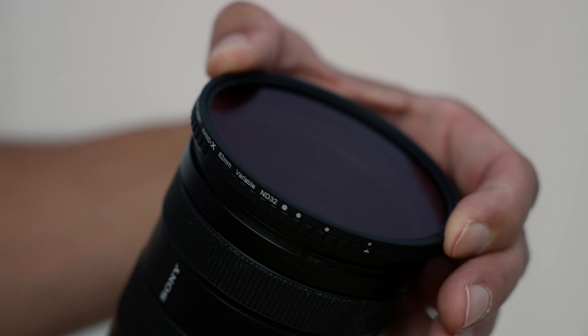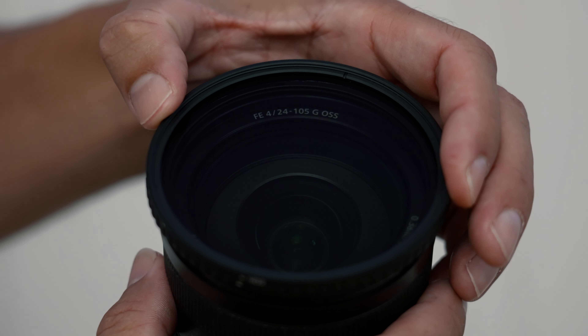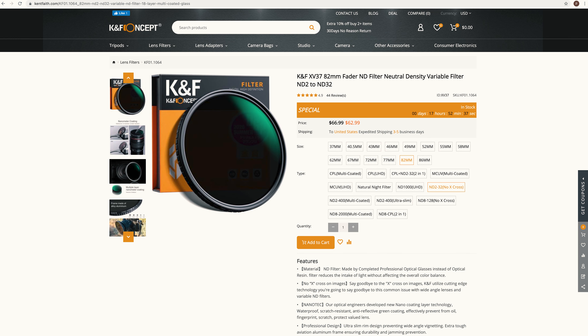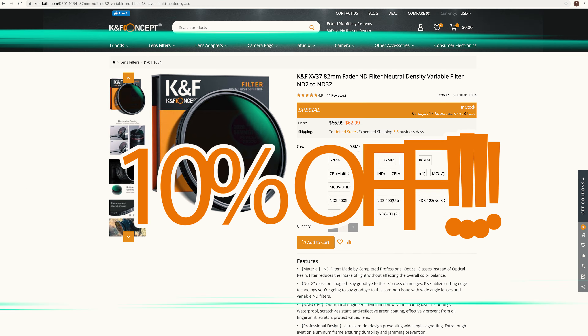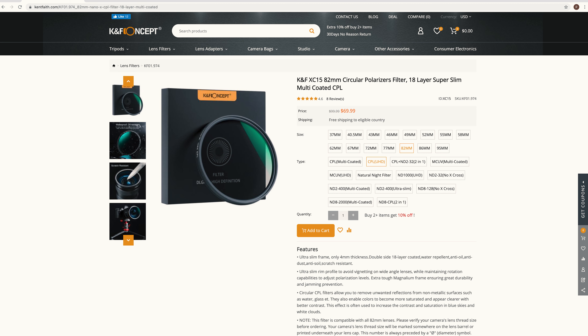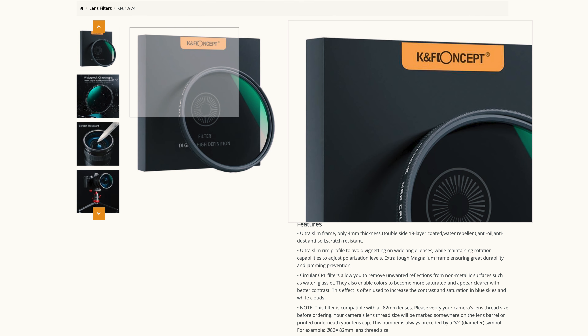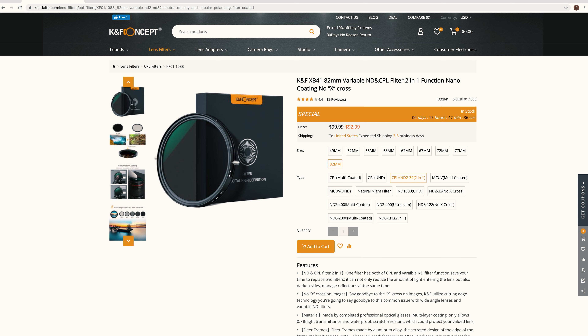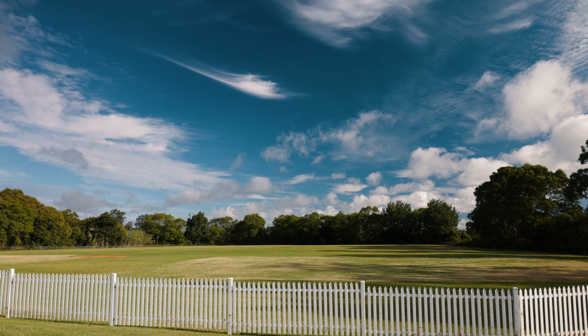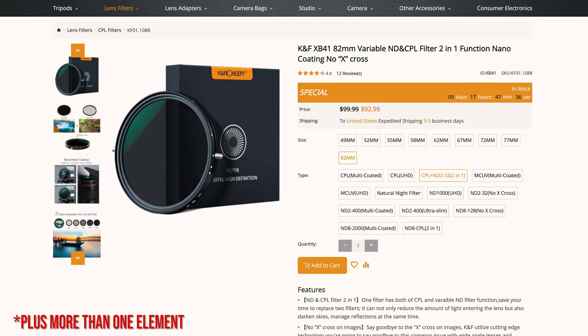The build quality of these filters is excellent, with a lovely amount of friction when moving the front element. Head over to the KNF website to get 10% off — links down below. These filters are already great value for money and I can't see any reason to buy something else. Also check out their two-in-one filters, which are a bit easier to manage the polarization effect, though with some minor disadvantage of being a bit bigger.